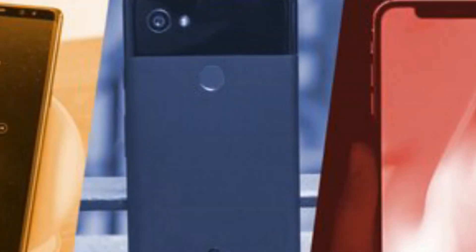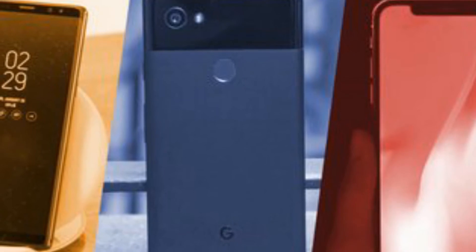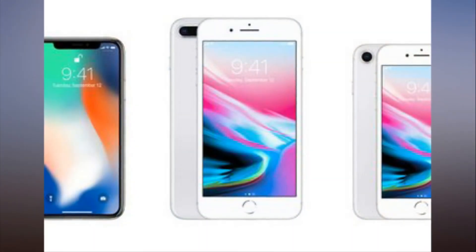It will make unlocking the phone with Face ID feel more seamless. You're accustomed to pressing the Home button in combination with the iPhone X side power button to take screenshots, but now that the Home button is gone, it's actually just as easy.